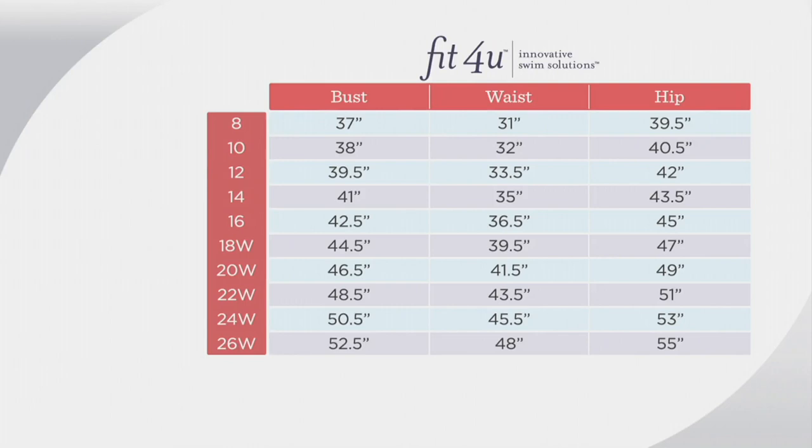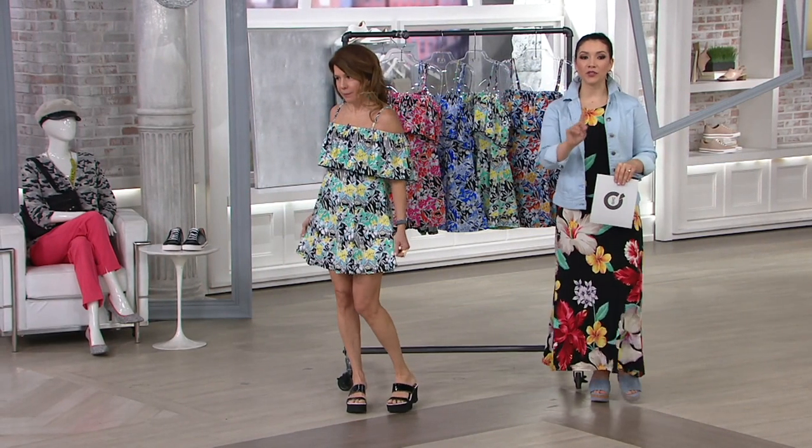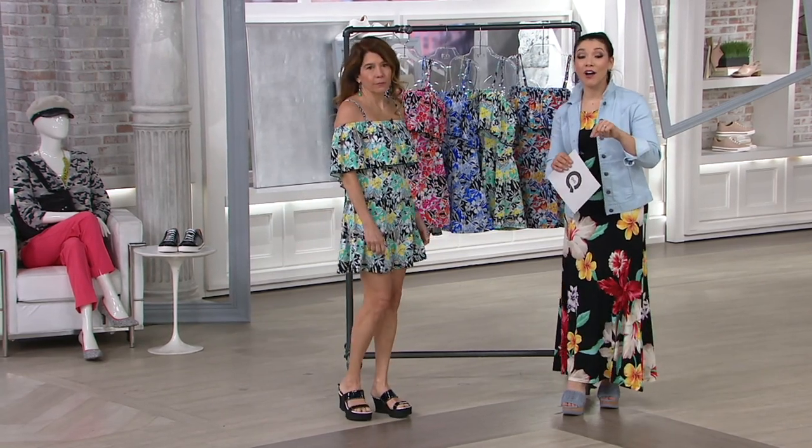Take a look at the size chart. We do have sizes 6 through 26 — size 6 is new this year. That's why we don't have it on the chart yet. I'm wearing the size 6. I'm normally a 4, so I'm wearing a 6. Go for your bust, your waist, and your hip measurement. You can also see the size chart on QVC.com.